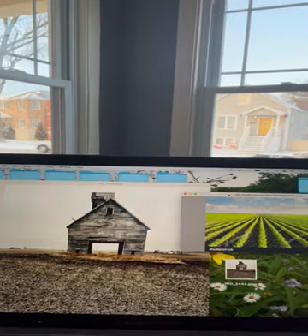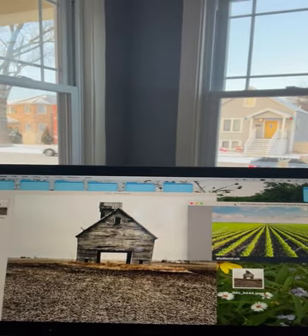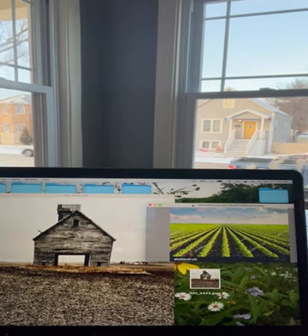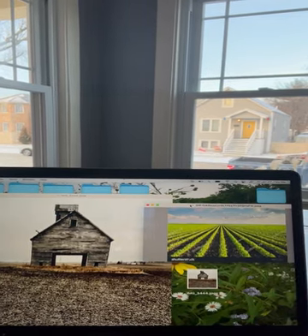I use the rows of soybeans because that's generally what's grown out here — soybeans and corn. It also gives a lot of cool perspective. This drawing is done in colored pencil and gel pen. I thought this morning I would take you on my commute to my studio. So, let's go.